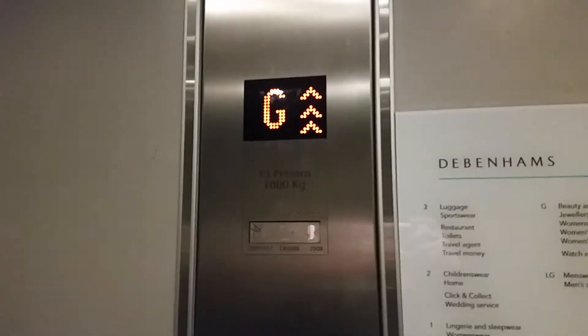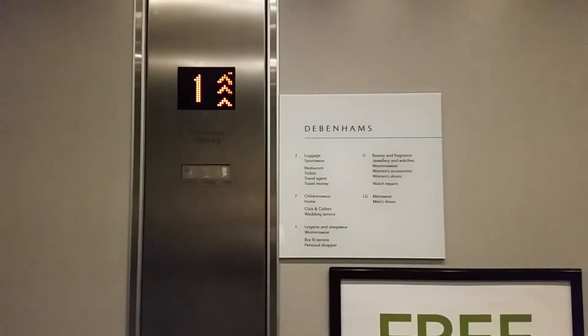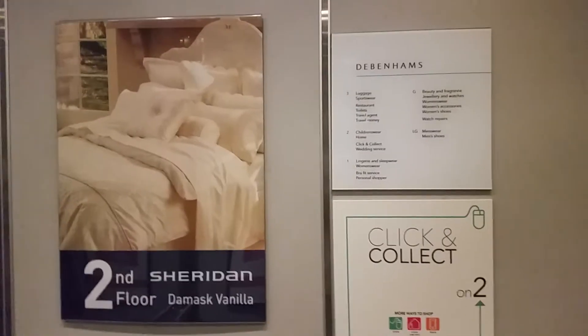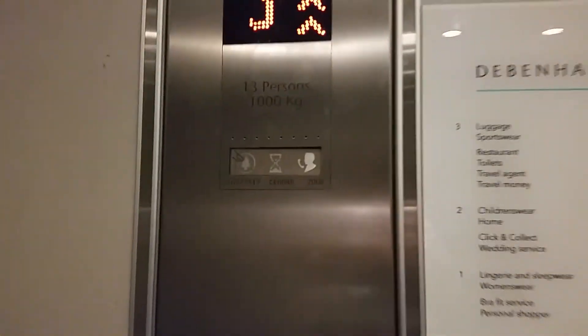Capacity 13 persons, 1000 kilos, modernised in 2008. Third floor. Here we are at third floor level.